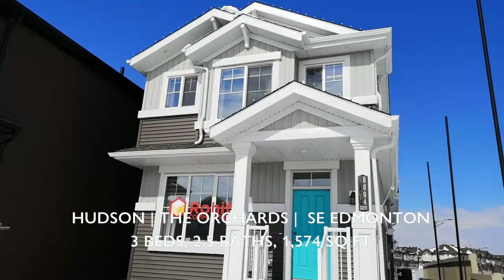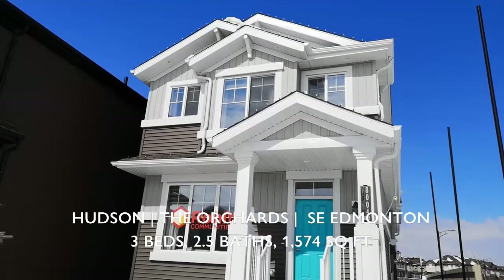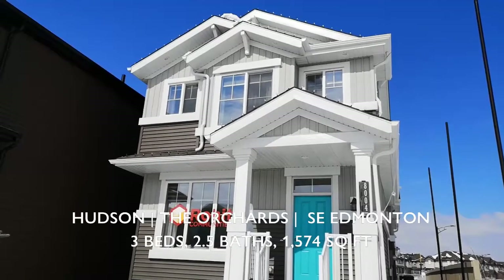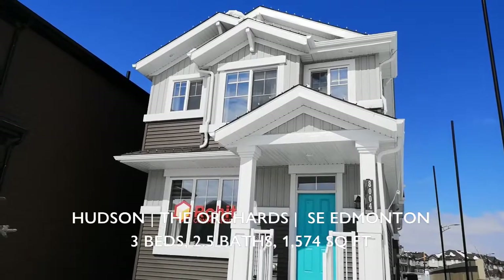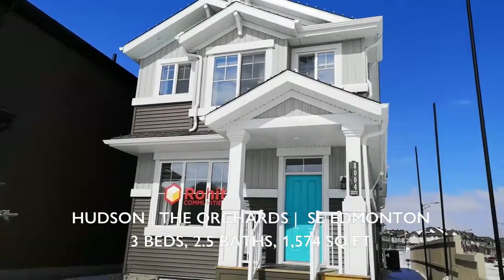We are here in Orchards in front of the Hudson — a detached designer home under 1,600 square feet. This is a former show home coming with a detached double garage, fully upgraded, beautiful home ready to move in. Let's go inside.